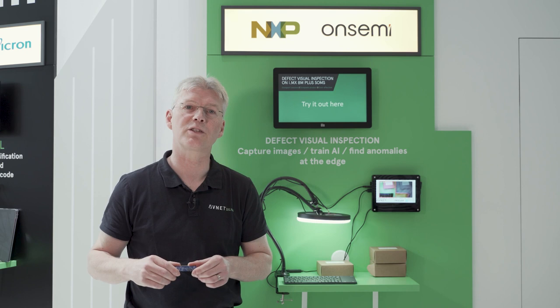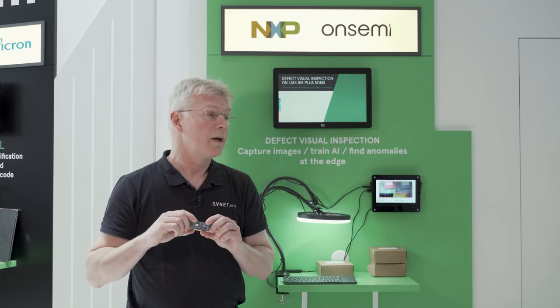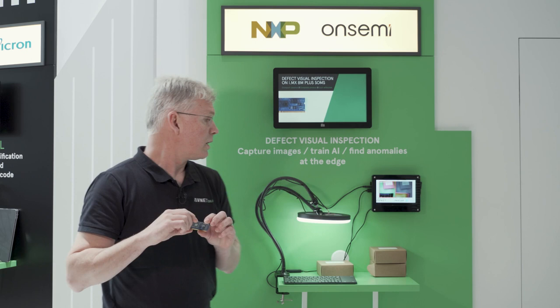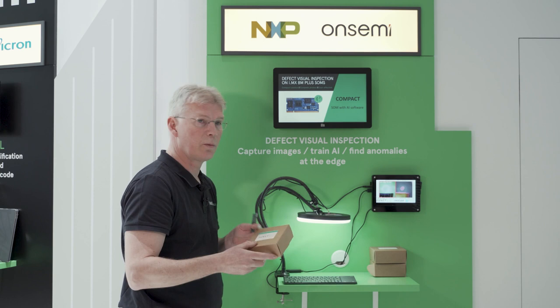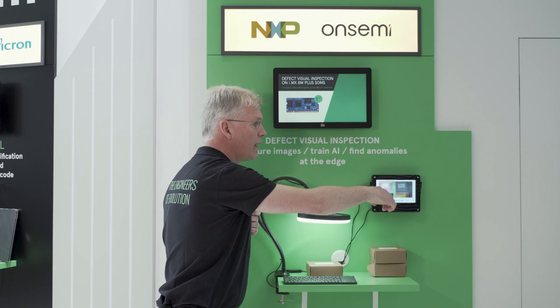This solution consists of a system-on-module plus a software library which is implemented on the module. What we will demonstrate here is a packaging solution where I have a small box with labeling and I put it in front of a camera module. This is connected to a carrier card with the system-on-module and you see the output on the screen.